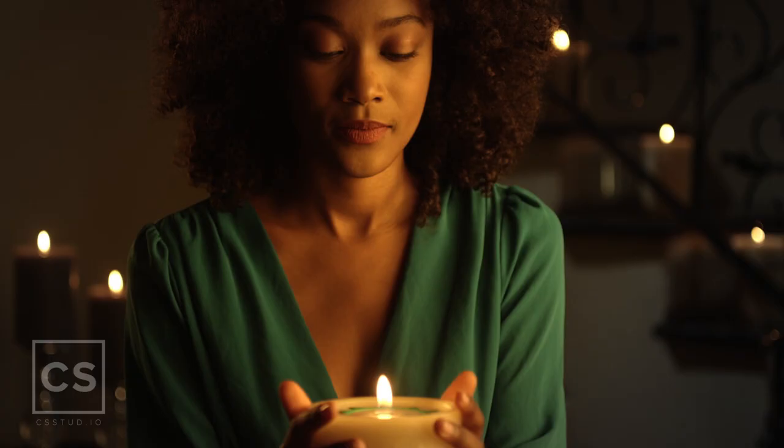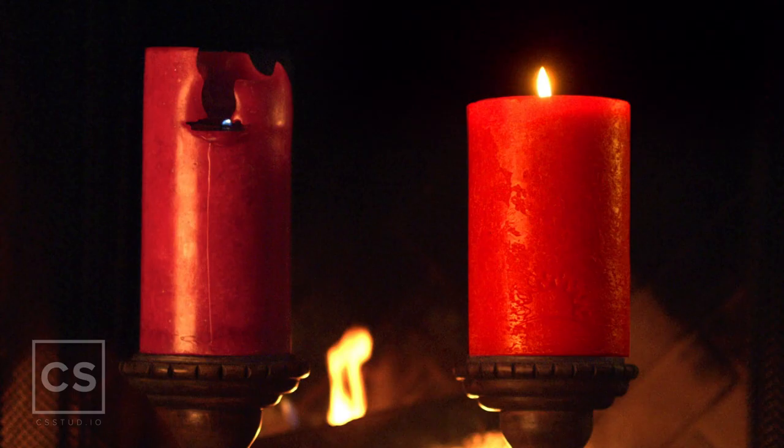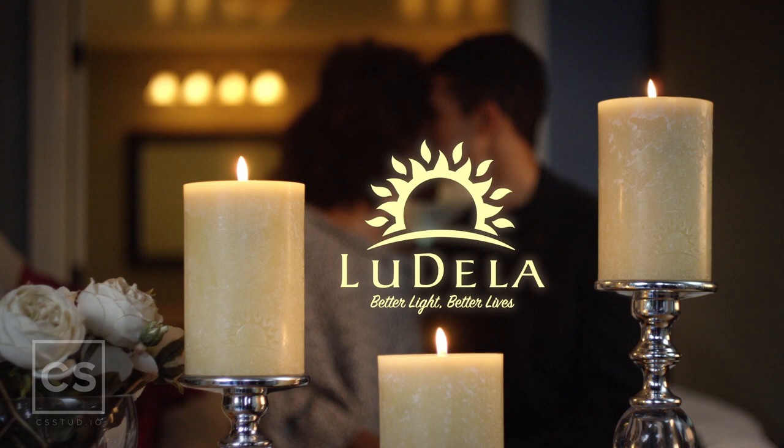Ludella's going to change the way the world experiences this beautiful source of real flame candlelight. We take all the things you're frustrated about with traditional candles, and put in all the things we love about them. So from now on, we're going to see more and more people living life by candlelight. Light your home with the Ludella Perfect Candle, and discover how better light creates better lives.